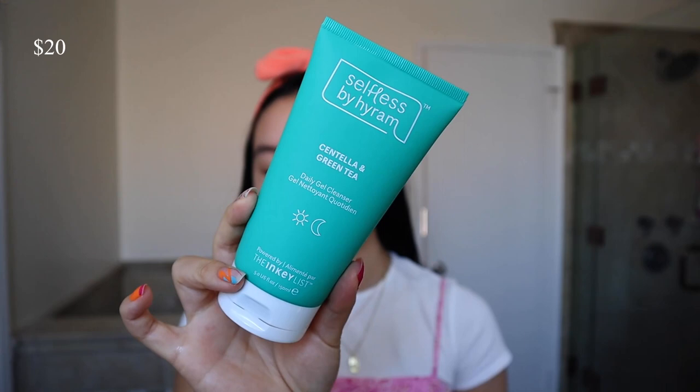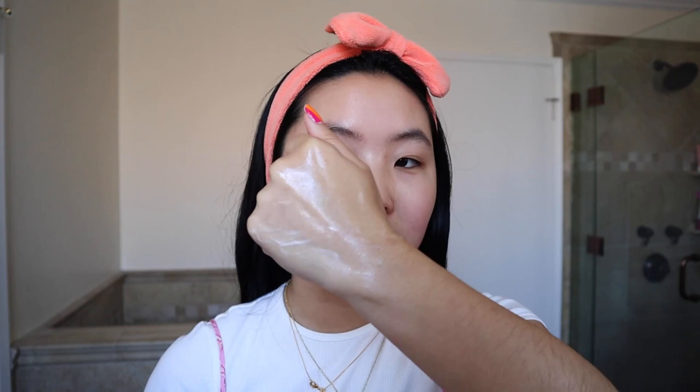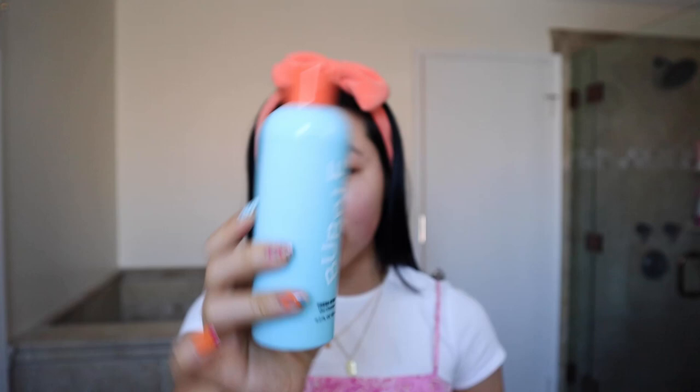Then I have four gel cleansers. First is the Selfless by Hyram Centella and Green Tea Cleanser — you really get good bang for your buck with this one. It's a thin gel, very jelly-like, feels really good and refreshing, doesn't bubble up too much so it's very gentle, but at the same time does a great job cleansing. It's $20, so underrated, and in typical Hyram fashion it is unscented. Next is the Bubble Fresh Cleanser — a basic one that's really good, foams up a little bit if you like that, a great affordable option.